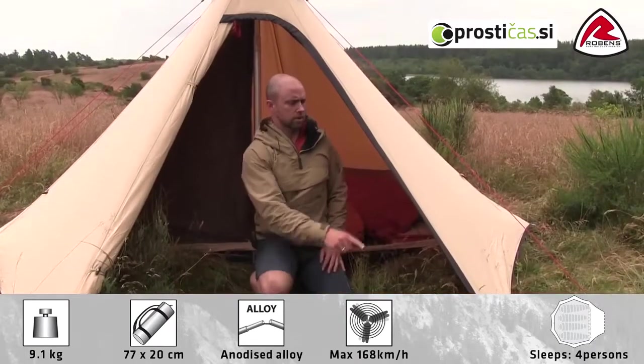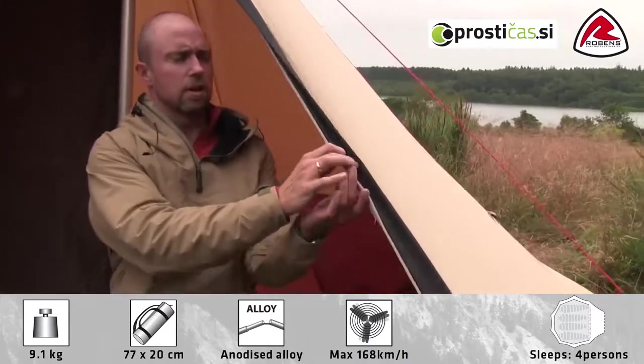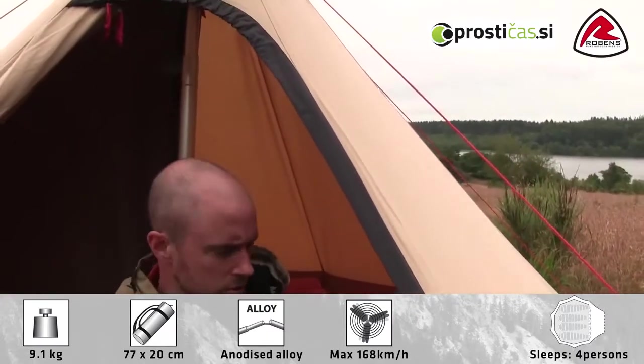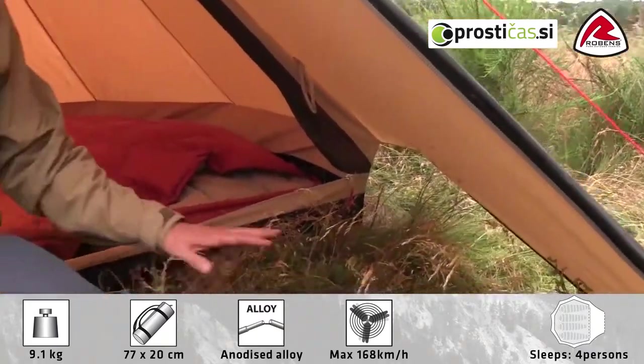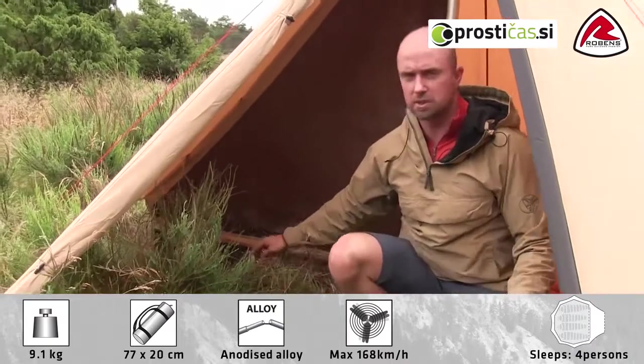The tent has a great big opening which is operated with a heavy two-way zipper, and you can also open from the front. It also has a nice big protected porch area for storing your gear in all weather, and you can use both sides of course.